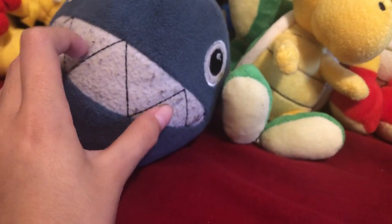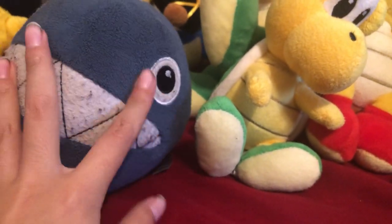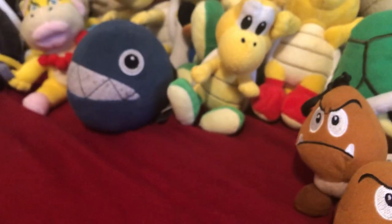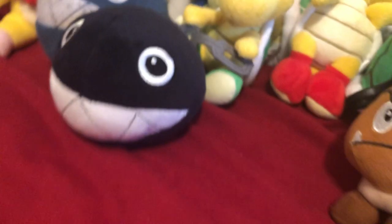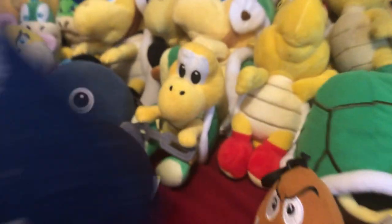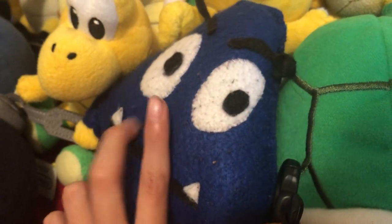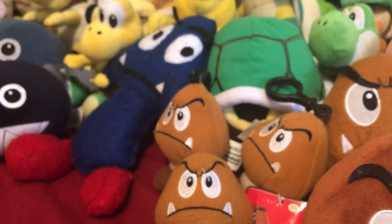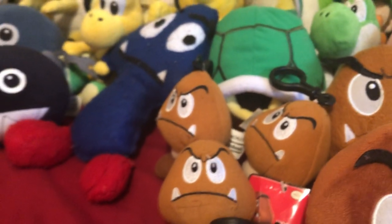Now we got Chain Chomp — it's a nice plush, got it a long time ago, and I like it a lot. It's cute. And the even cuter one — little Chomp, that's what I call it. I forgot one more Goomba — this homemade Cave Goomba, yeah that's what I call it, because I think it's a cool name for a Goomba.